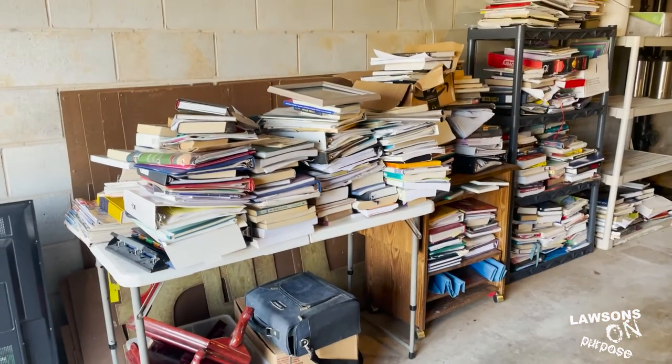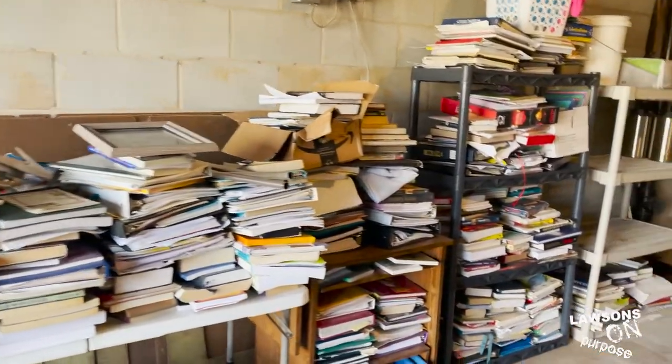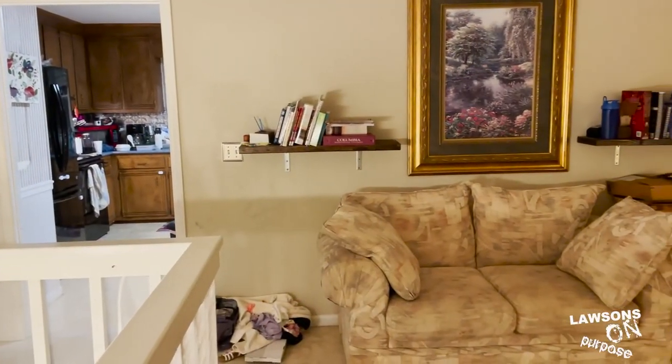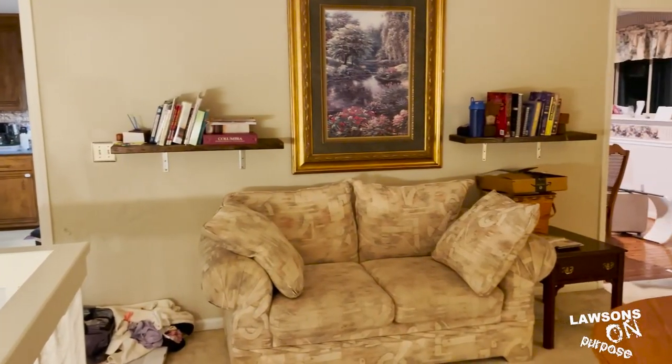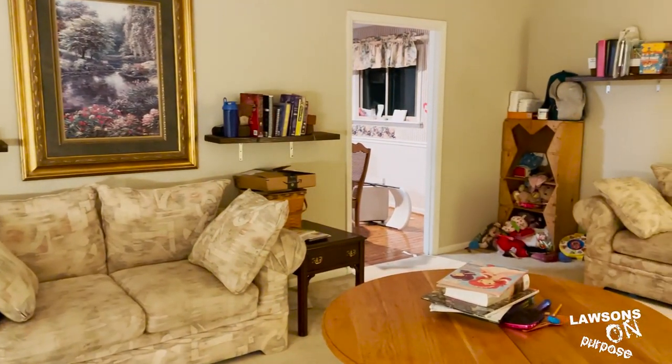All right, so we have the upstairs, and we call that the library. The reason being is that we have a large portion of books you see in this footage here that we want to, and it'll create kind of a small library feel. Most people would call this a living room, but we're calling it the library.